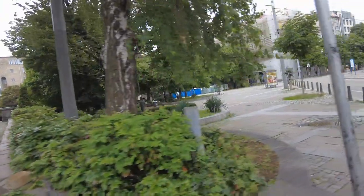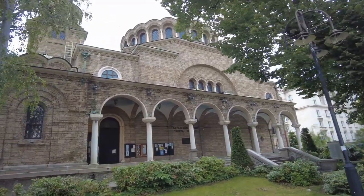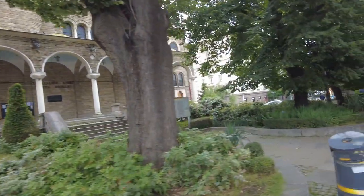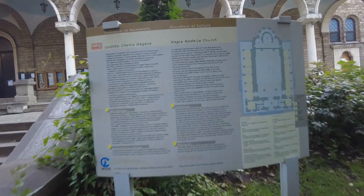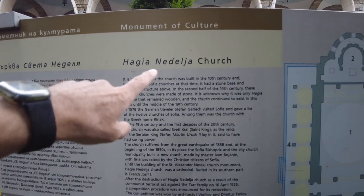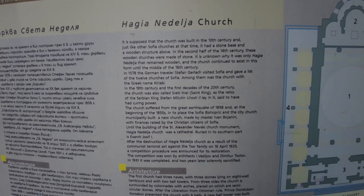Let's go over here and we can walk up the stairs. Maybe we get the best view that way. Hey, there's an information board. Can it be in English? There we go. So it's Nedela Church, Hagia Nedela Church. It's supposed to be the church of the 10th century. And just like Sophia Church at that time, it had a stone-based wooden structure in the second half of the 14th century. In 1578, the German traveler Stephen Garland visited.